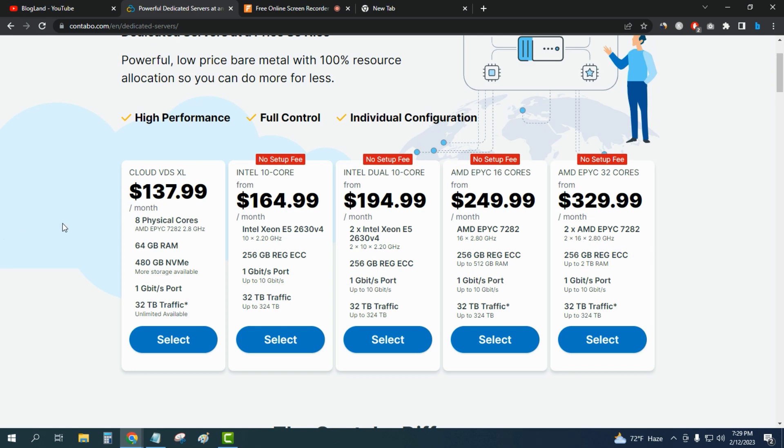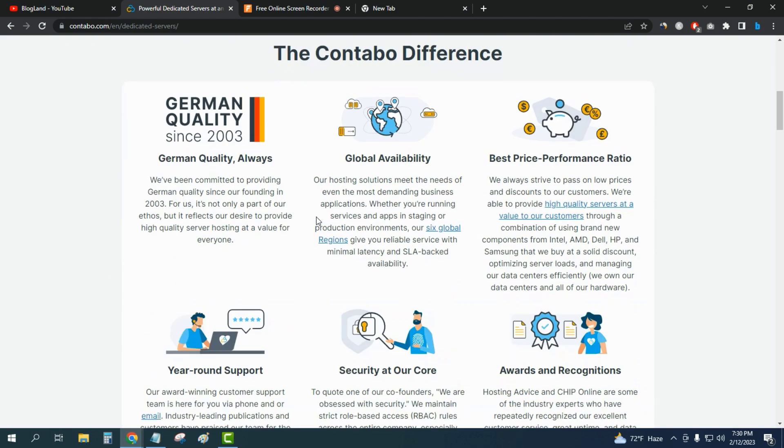The starting plan is only $137.99 per month and you get 64 GB RAM, 480 GB NVMe SSD, 1 Gbps port speed, and 32 terabyte traffic. To get the Valentine's Day offer of no setup fee, you need to choose the second plan at $164.99 per month, which includes 256 GB ECC RAM, 1 Gbps port, and 32 terabyte traffic.